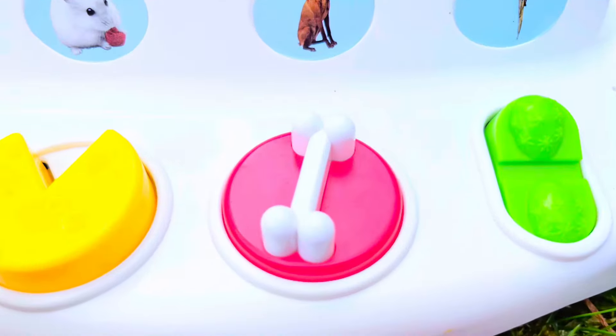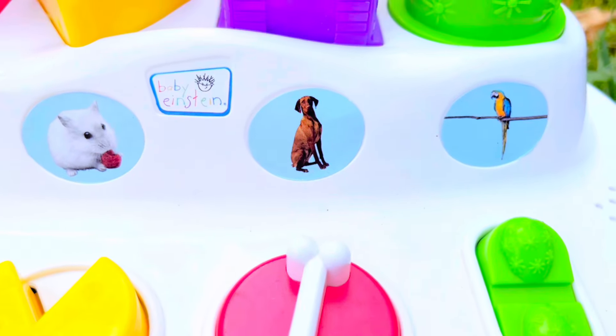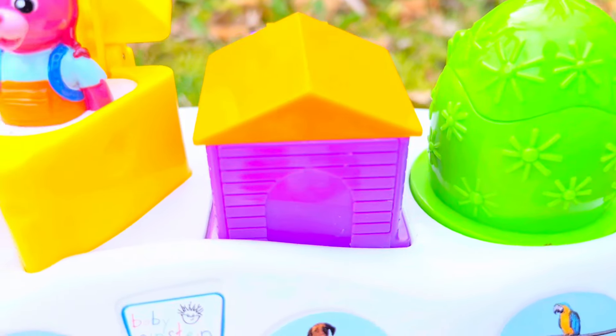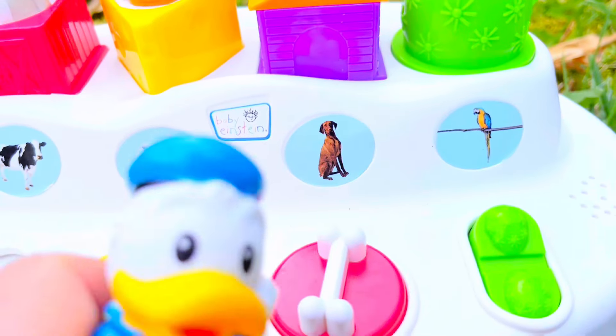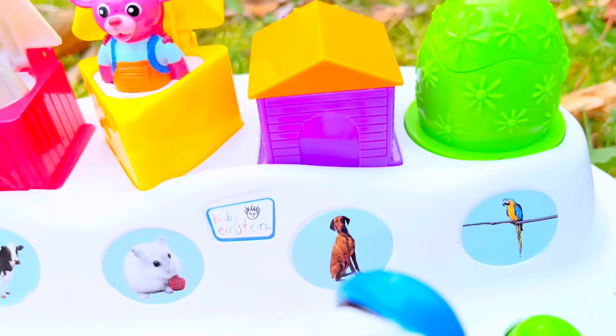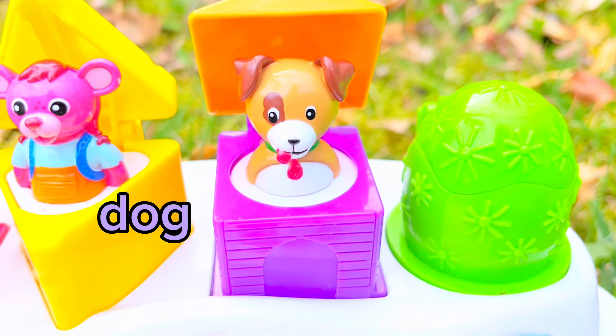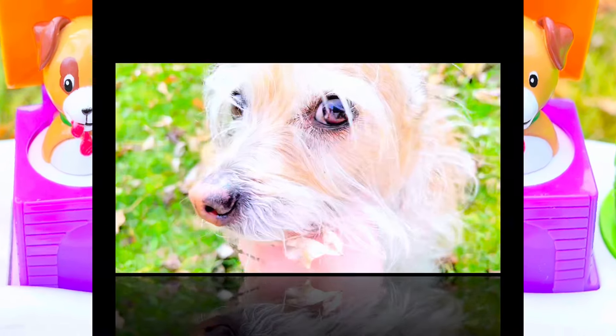Here is a bone and a dog, and a little purple doghouse with an orange roof. Donald, let's spin the bone. The dog goes woof woof. And here is Poppy, our little dog. You have some sticks and leaves caught in your beard, Poppy. Silly Poppy.